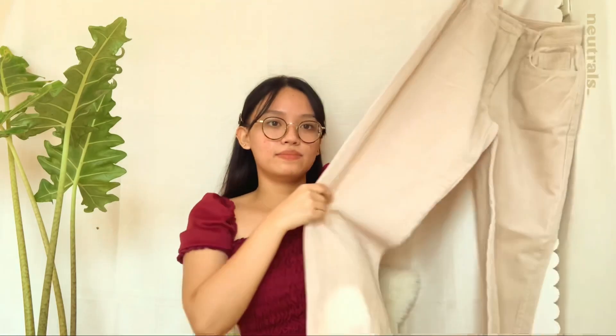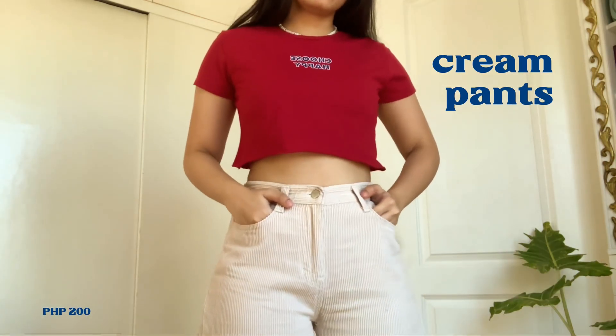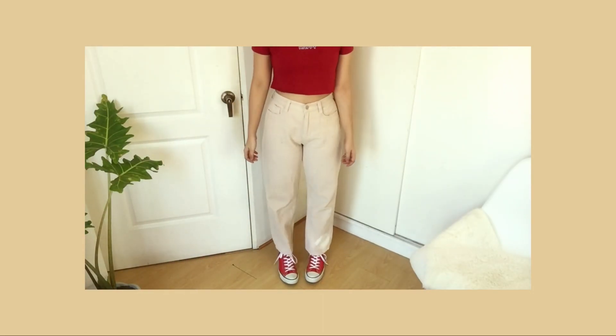The next three are corduroy pants, starting with this cream one. The only sad part is it has a flaw — but the seller considered it and discounted it by 200 pesos, so I got it for 200 pesos from South of France. At the time I really wanted baggy pants. It looks so cool, especially with sneakers or red Converse — like a skater look.